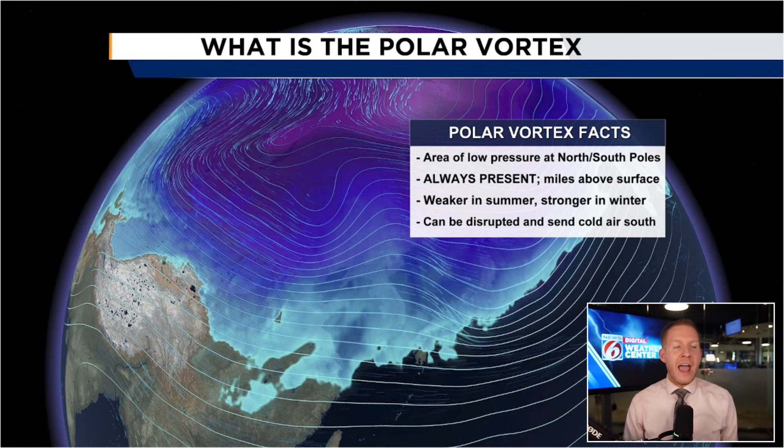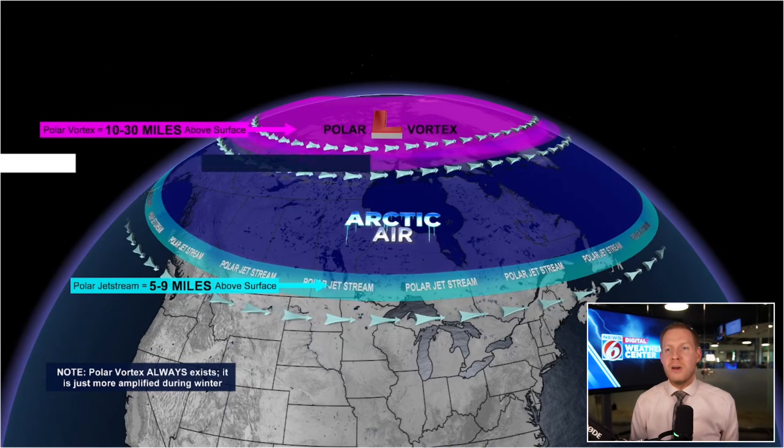We're going to be talking about the northern hemisphere. The main takeaway is the polar vortex is not a storm, but it can be disrupted by that sudden stratospheric warming event we just talked about, and then send colder air from the poles — from the Arctic — right on down through Canada into the lower 48. Not a storm — it's a thing that's there, but it can be disrupted, and that's going to be the key.